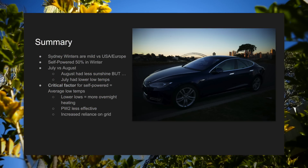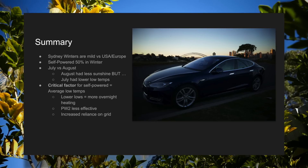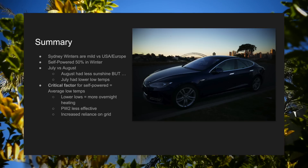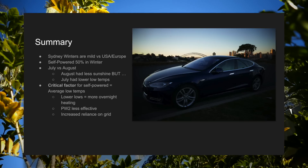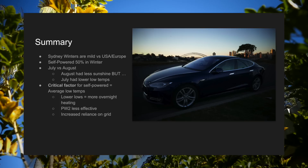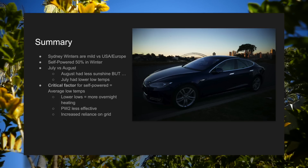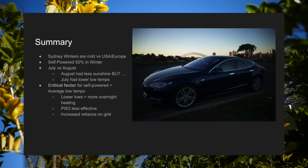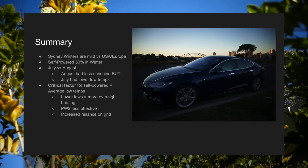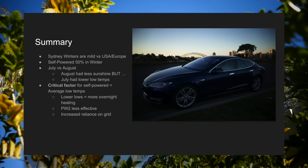In summary, our winters are mild here in Sydney compared to other places in the United States and Europe, but Sydney is a good case study of how solar and batteries can work — we still get a reasonable amount of sunshine even in winter. If you invest in solar and battery in Sydney, you can expect to be self-powered about 50% of the time. As I mentioned, August had less sunshine but July had lower average low temperatures. Having crunched the data, the critical factor for how self-powered your household can be really depends on how low your overnight temperatures go. Lower temps increase heating requirements, making your Powerwall 2 less effective and leading to an increased reliance on the grid. It makes a lot of sense, but it's good to see the data on paper.